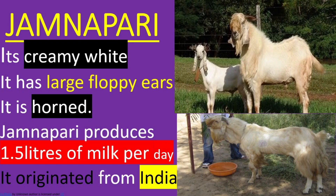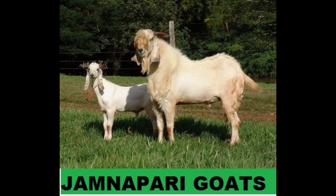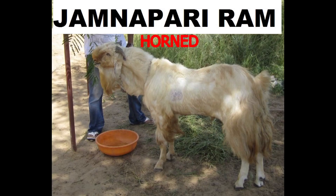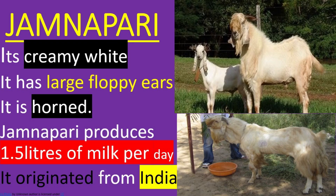Jamnapari. It is creamy white in color. It has large ears that flop. It is horned. Jamnapari produces 1.5 liters of milk per day.